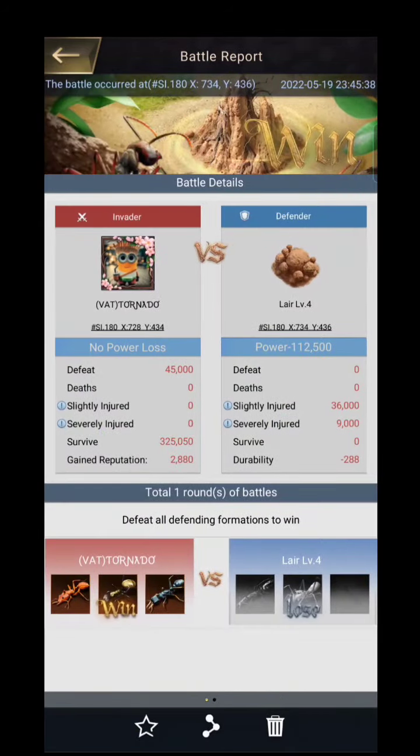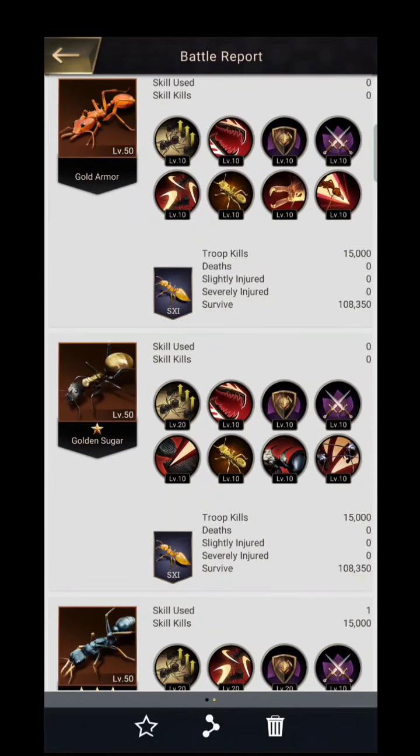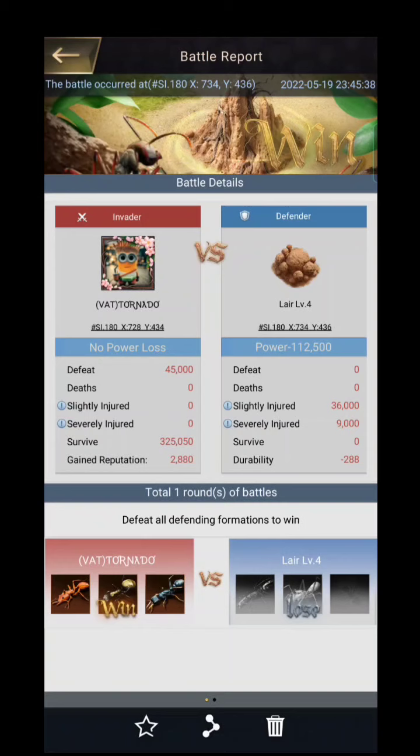With Season 11 troops, the gain reputation is the same at 2880 and the durability loss is still 288. Whatever troops you use, the destruction to durability remains the same. However, it's better to use T8 or above — if you use T1s, you'll get more injured troops because the layers and residences contain T4s and T5s, which are stronger than T1s.